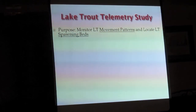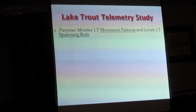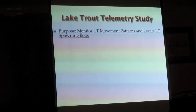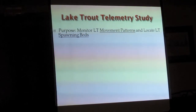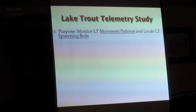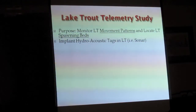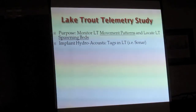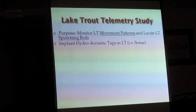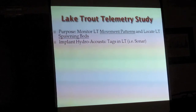There could be as few as eight, ten, or a dozen spawning areas in that lake — even as big as it is, it takes a specific type of substrate for them to spawn on. Last August they implanted hydroacoustic tags. This is a hydroacoustic tag — it's a little different than the telemetry tags used for the adopted trout study.